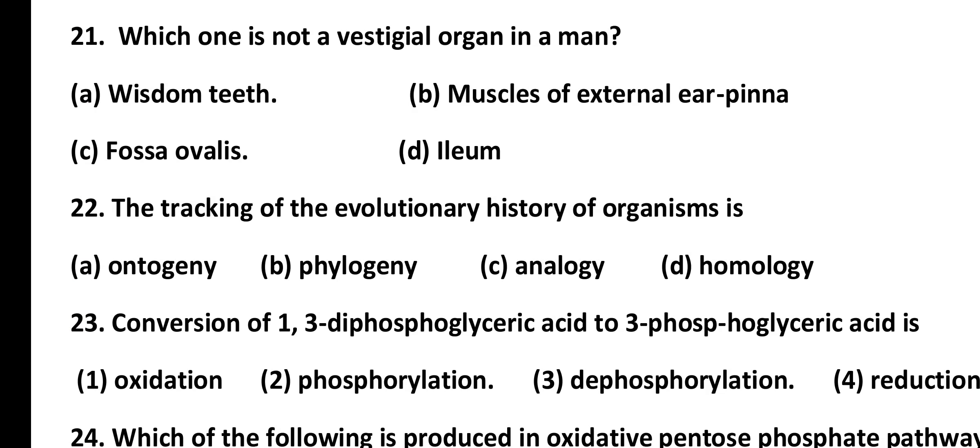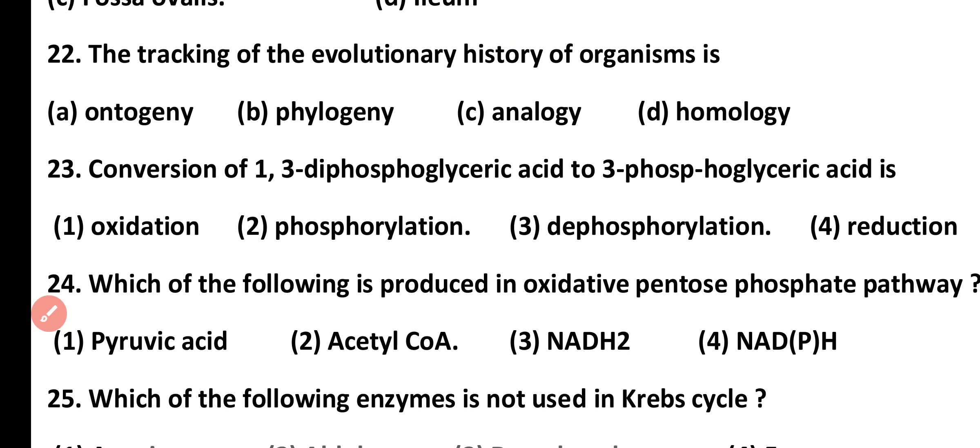Question number 21. Which one is not a vestigial organ in humans? Wisdom teeth, muscles of external ear pinna, fossa ovalis, or helium. Correct answer is option D. Helium is not a vestigial organ in humans.